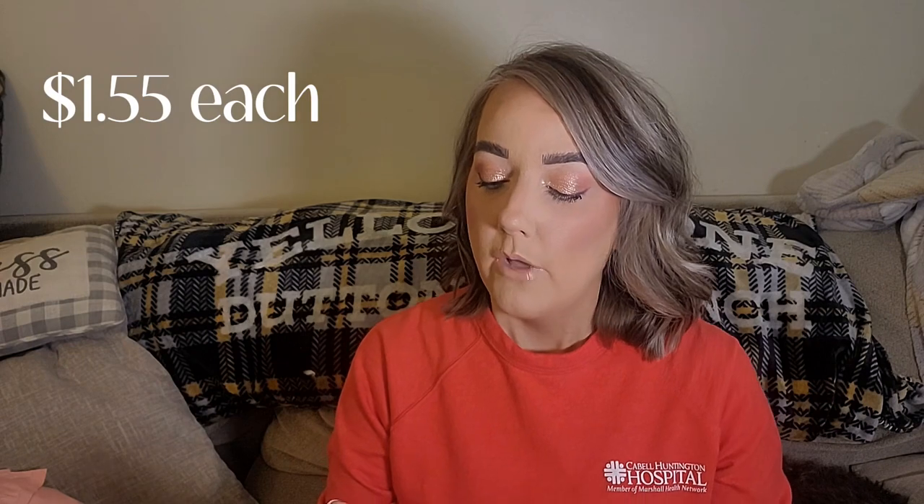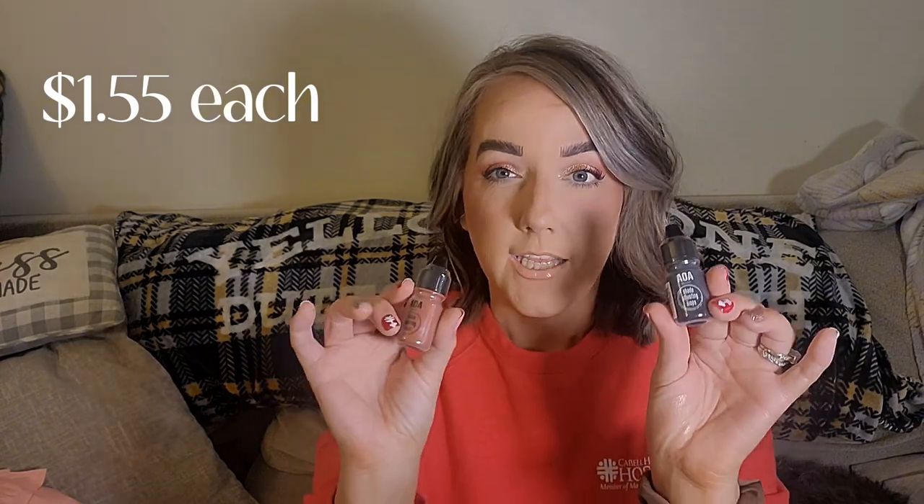I won't swatch these, but I want to show you the AOA Studios shade adjusting drops—I got black and orange. I want these for my kit because I already have the blue and white to lighten, so now if I ever need to darken, here we go. I love mixing.